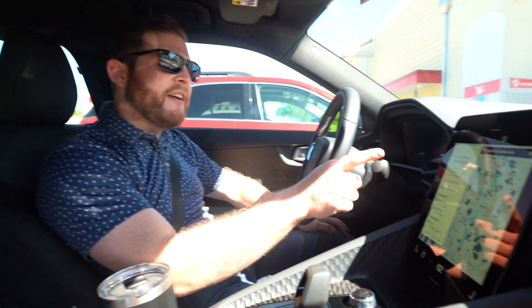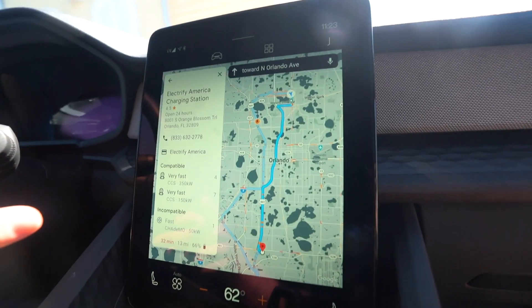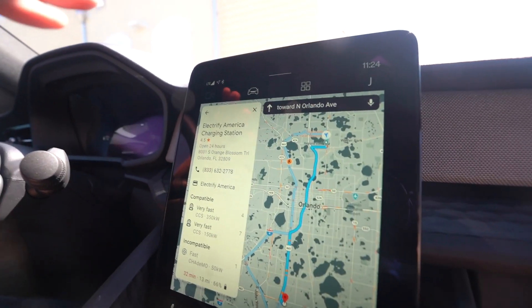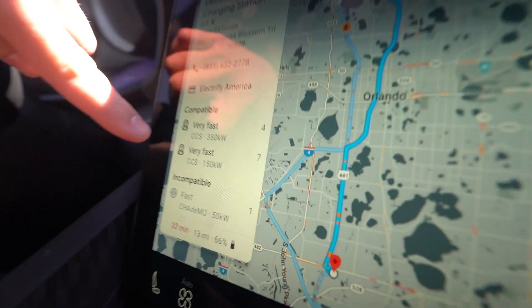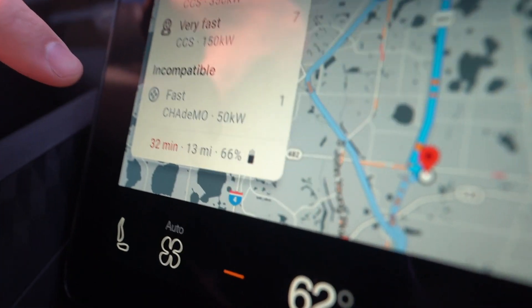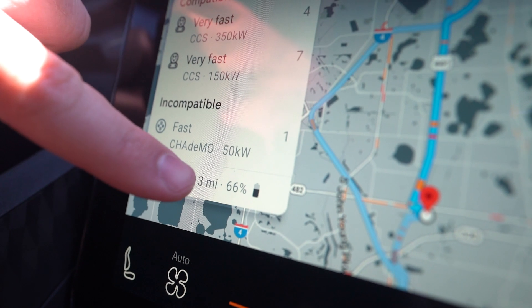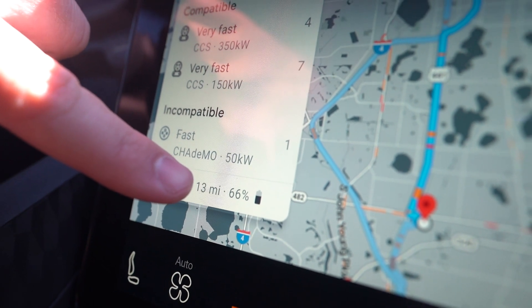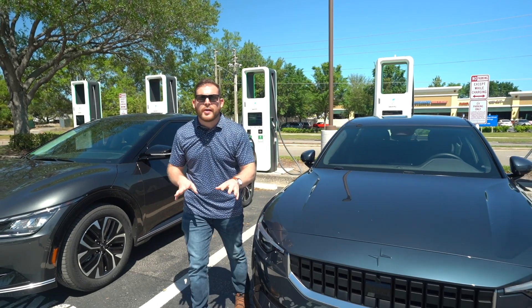Those Level 2 chargers aren't the fastest way to charge a Polestar. To show you the quickest option, I've plugged the local Electrify America station into Google Maps. The closest one to me is at the Florida Mall. Once I do that, the app shows me which chargers are available, how fast they are, how many of each type are available, and at the bottom, how long the drive will take, how far it is, and what battery percentage I'll have when I arrive.